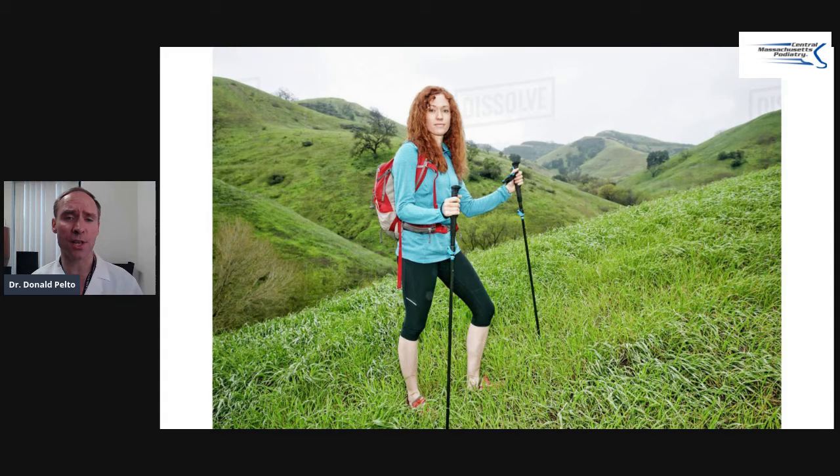Once again, underneath here I'm going to put a new patient welcome packet. It's going to have a lot of information about foot conditions that might help you.